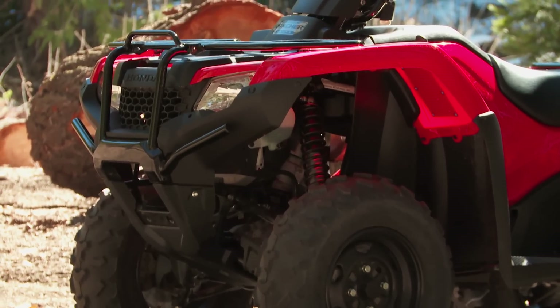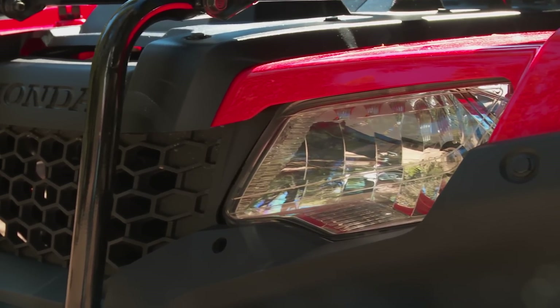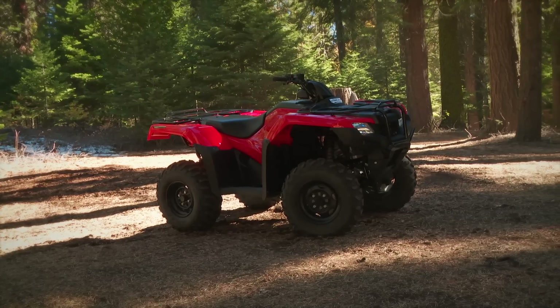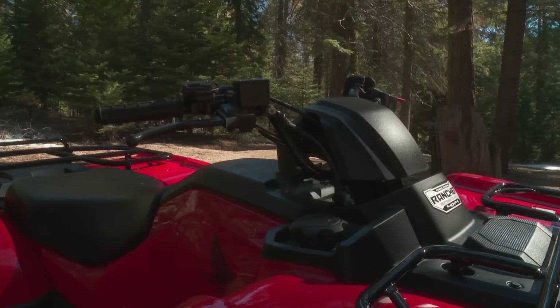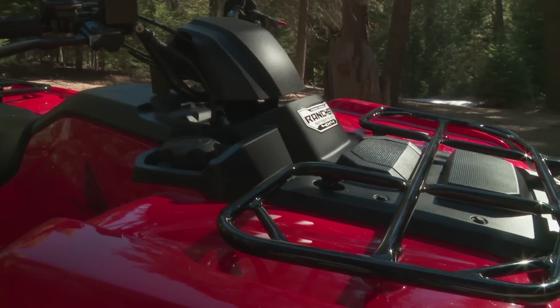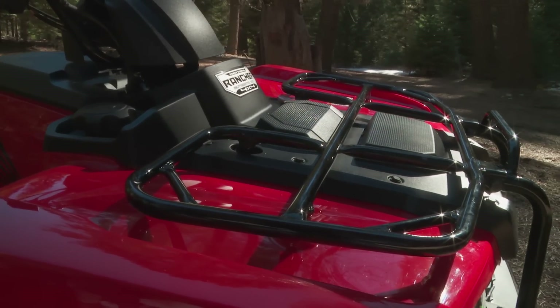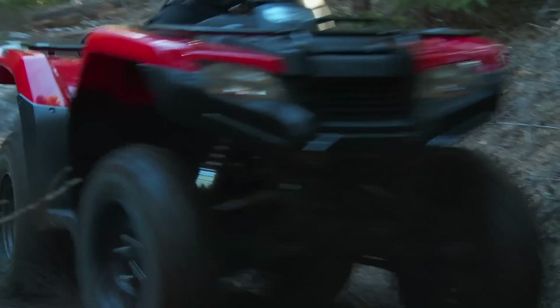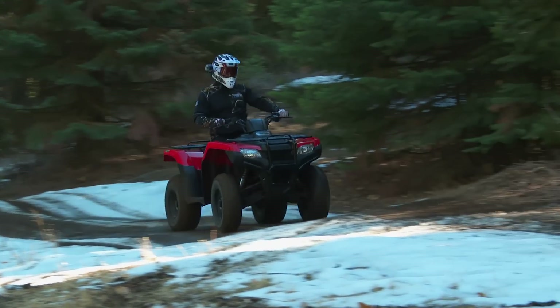So it shouldn't come as a surprise that it took a while for Honda to do a major overhaul on their best-selling model, the Rancher 420. This vehicle has been exceeding customer expectations for a long time, and changing it was a very deliberate and calculated process.